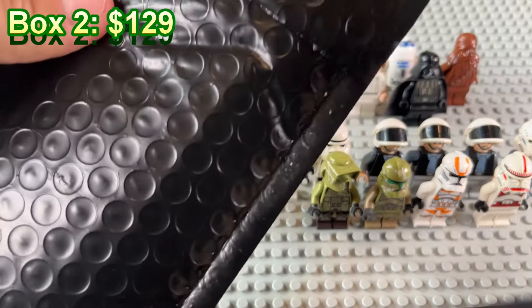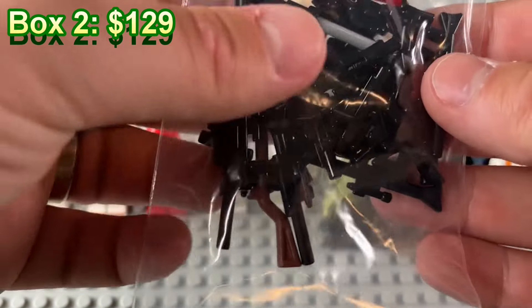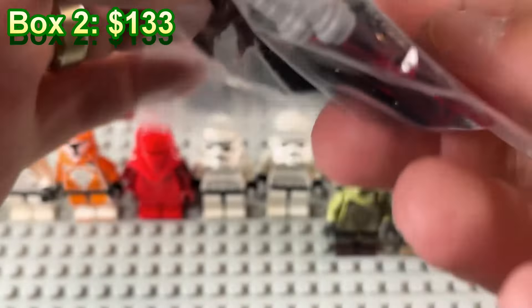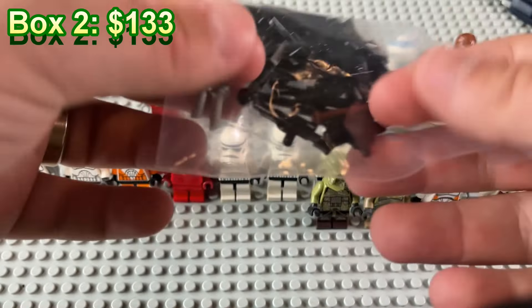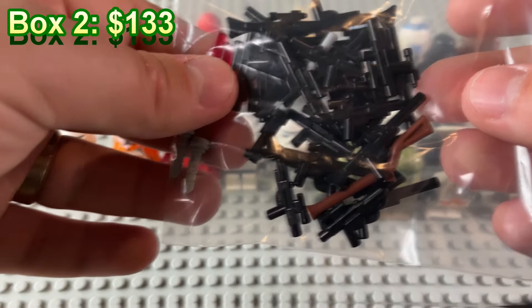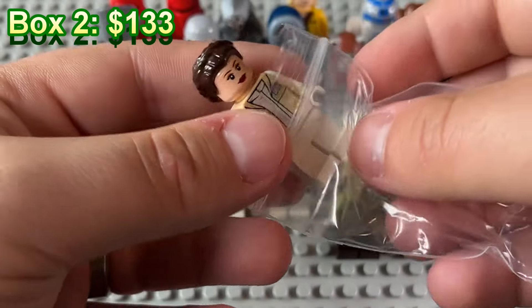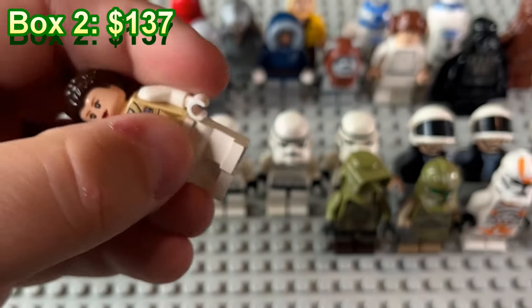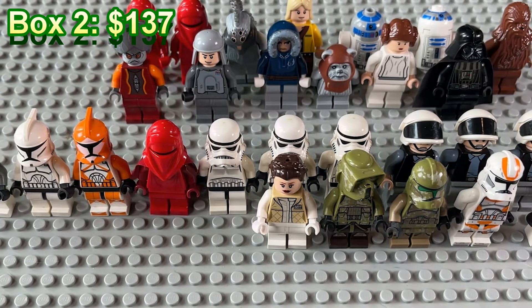Alright, onto baggy number three. We have a whole bundle of weapons which is worth a little something — I see Asajj Ventress's lightsabers though, which are probably worth the most, so that's actually pretty good. I would tack on a few dollars to the value with these. Then we've got Hoth Leia right here — very random minifigure selection. I don't know if this is someone's collection or what, but really really random.